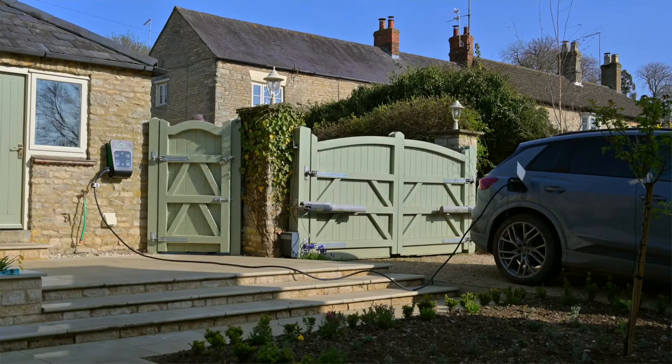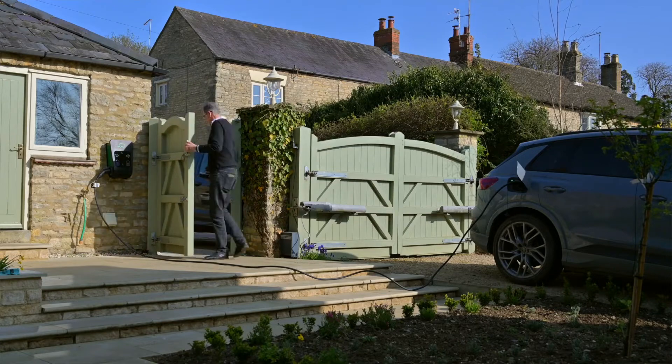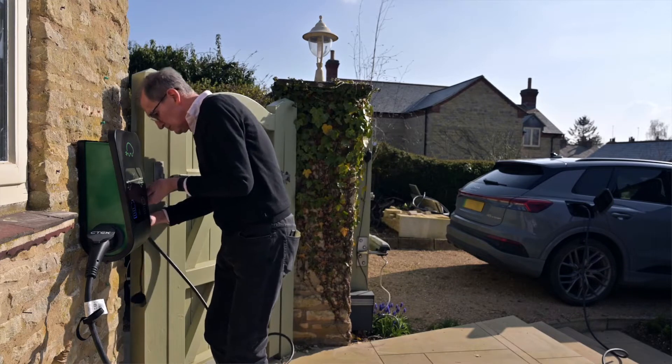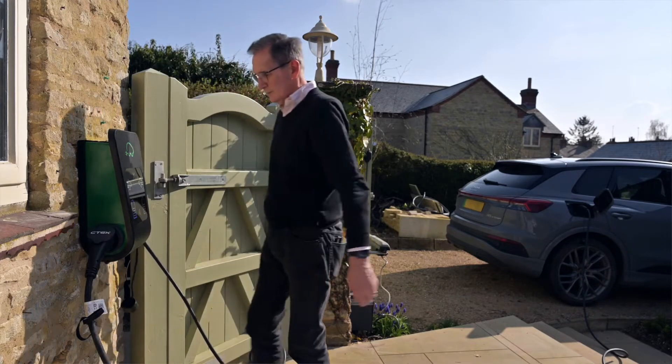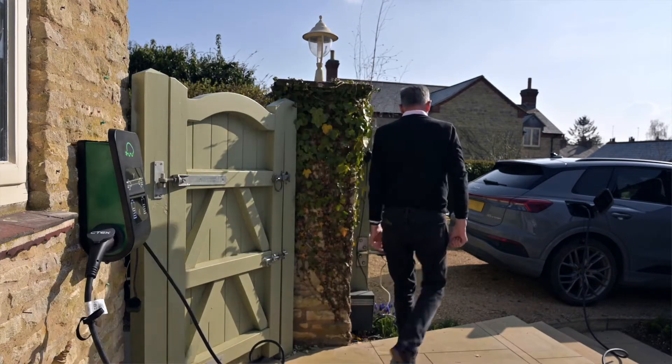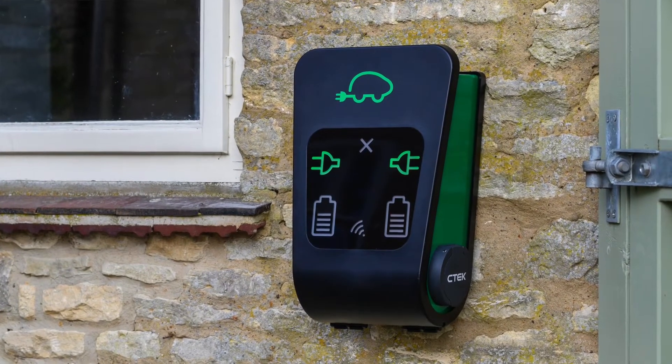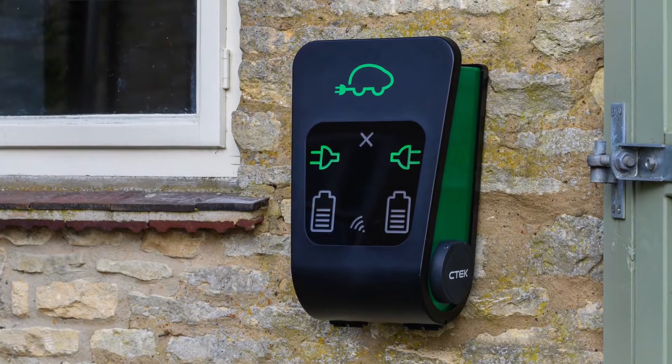When we were looking to buy a charger, we had to consider our situation, which was two EV cars, so we were looking for a dual output charger. The CTEK one gave us the functionality we were looking for, particularly load balancing, which is something you have to consider when you've got two vehicles.